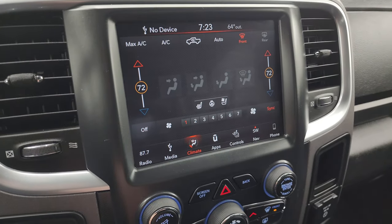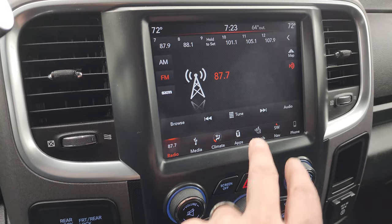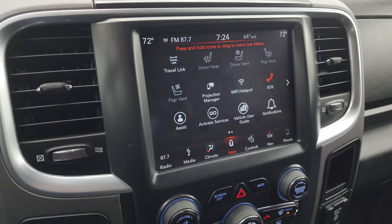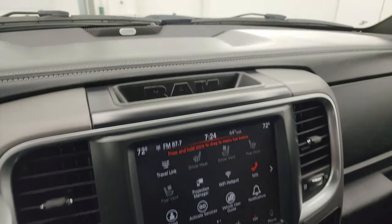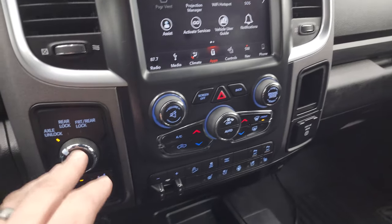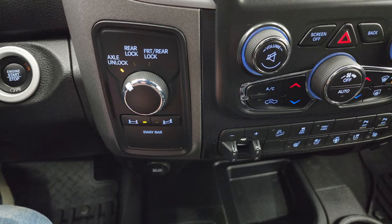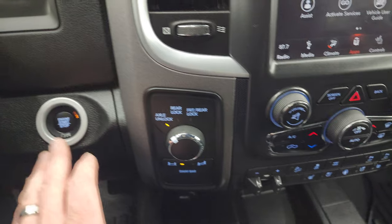You get your climate controls including dual climate controls, AM/FM and Sirius XM radio capabilities. This one has all your different apps and also projection manager where you can project your cell phone to the screen via Android Auto or Apple CarPlay. Here is what makes a Power Wagon a Power Wagon: you can lock your front and rear axle, and you can also disconnect your sway bars — that is what is specific to the Power Wagon package. Push button start and a factory brake controller are included.